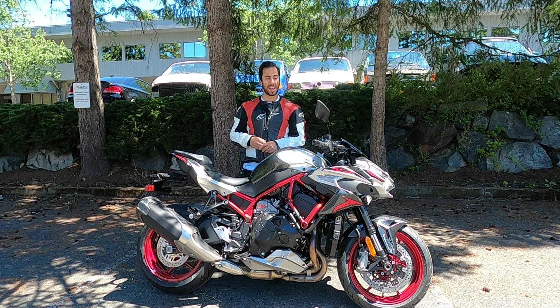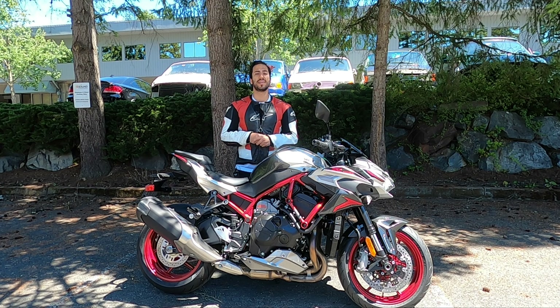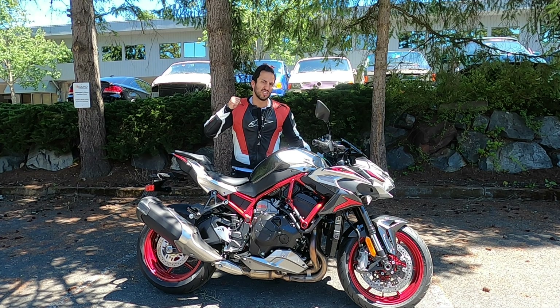Kawasaki has a strong emphasis on the fact that you shouldn't call this a naked bike, because that's not a dignified enough name. They want you to call it a street fighter, so you can go out there and fight streets.